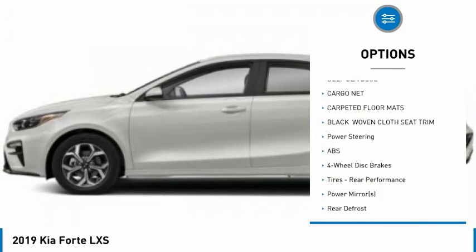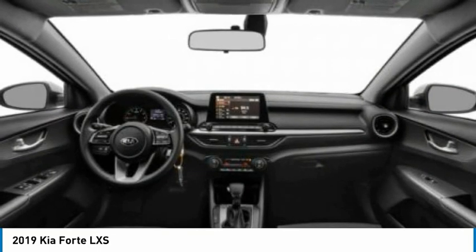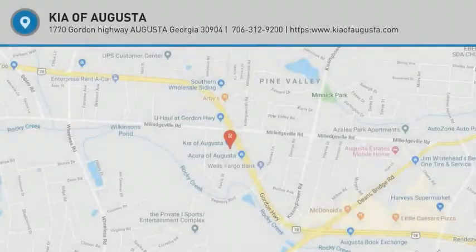Daytime running lights, four-wheel disc brakes, FWD, remote trunk release, tires, front performance. Searching for a dependable vehicle that looks great, too? You found it. So stop in today.